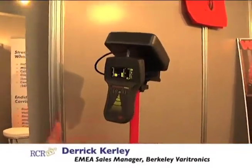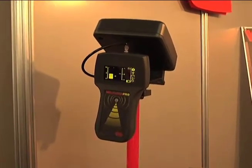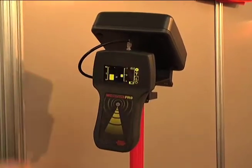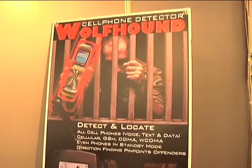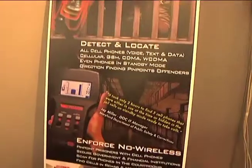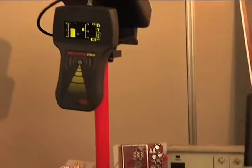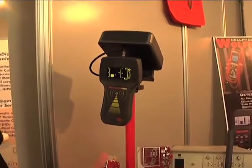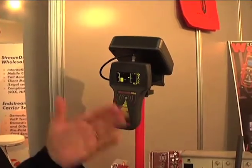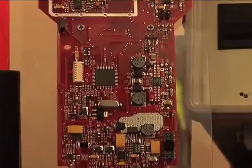Let me show you some of the things we're featuring here at the show. This is a brand new detection system called the Wolfhound Pro, which is designed to work both in the European and in the U.S. markets. What we're actually seeing on screen here is all of the RF power from cellular phones which are transmitting within this hall. It's giving us some indication of the frequency, some indication of where they are, and how far they are away from us.